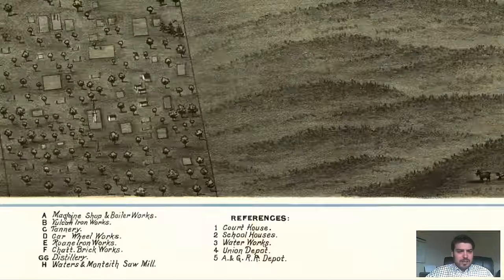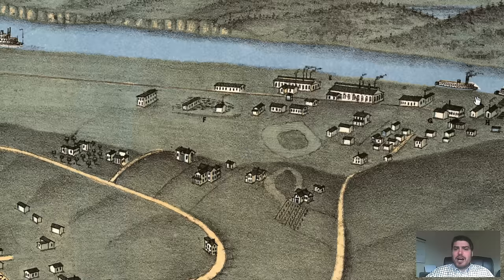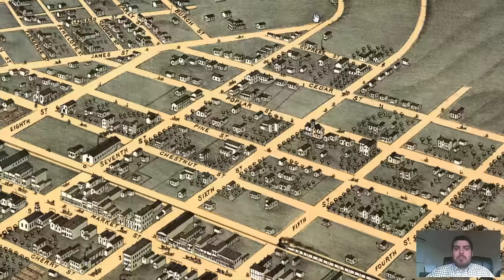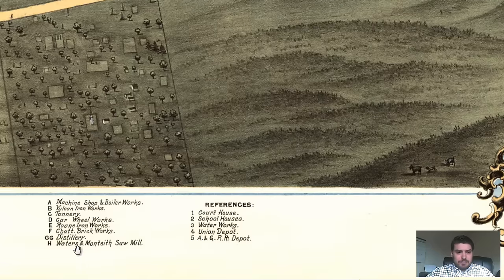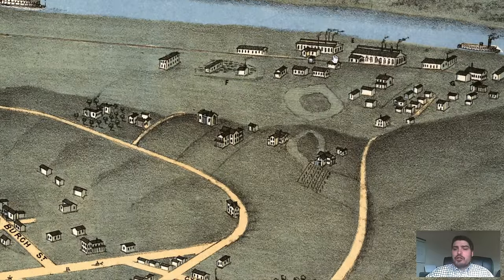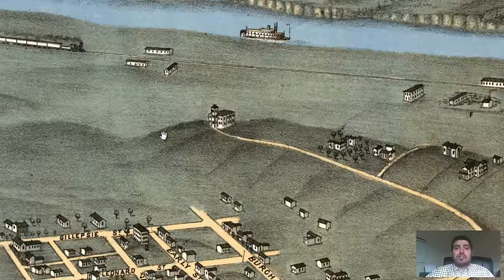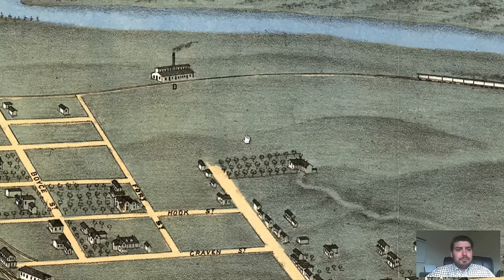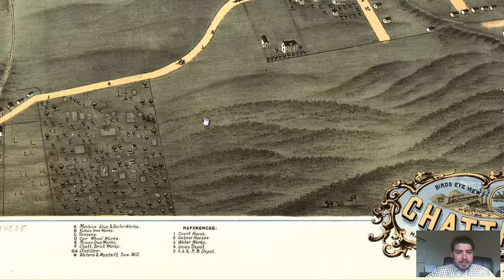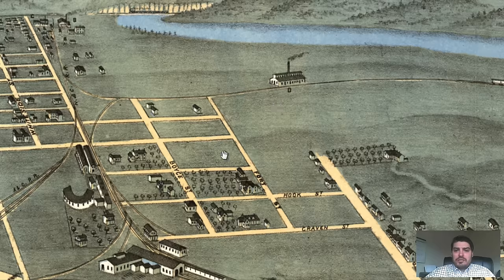At E, there's an ironworks right by the river. Obviously a lot of these industries needed a large, immense amount of water. F, I believe, is a brick company — they made bricks. Yep, Chattanooga Brickworks. So bricks, distillery, ironworks to cool down the iron, sawmill — they all needed water, and then they had this railroad right next to it as well as the river to really move things along. At D, that's a car wheel works — pretty cool.